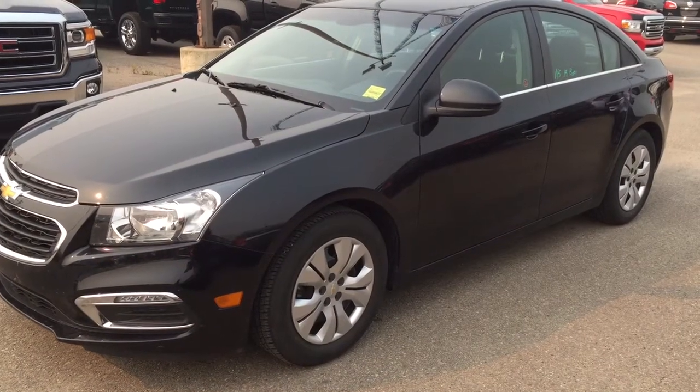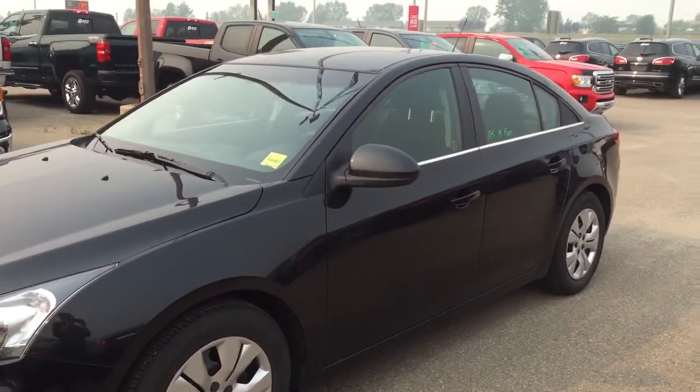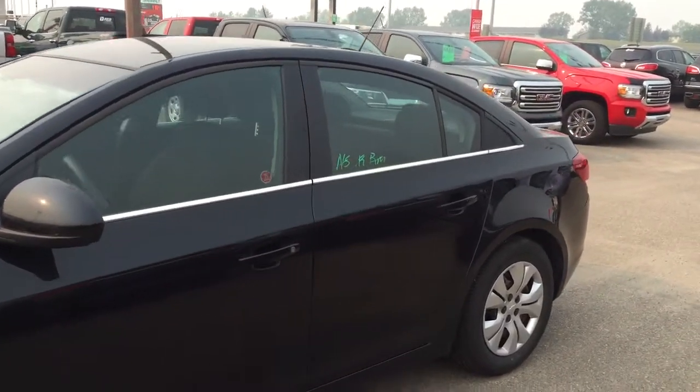Welcome to Davis Chevrolet. This is a pre-owned 2015 Chevrolet Cruze in the color black.